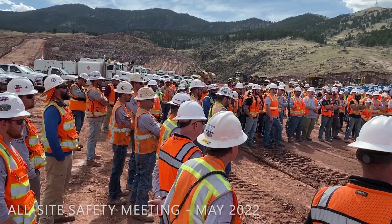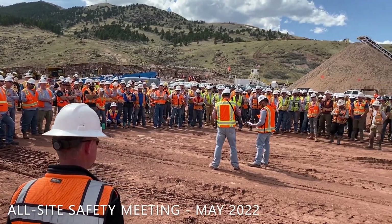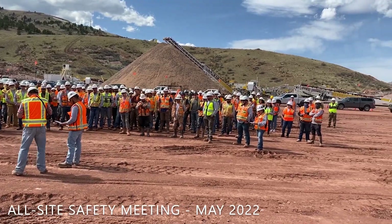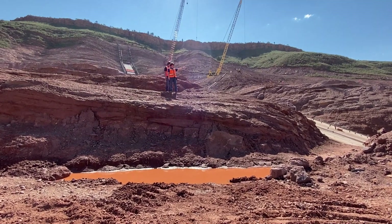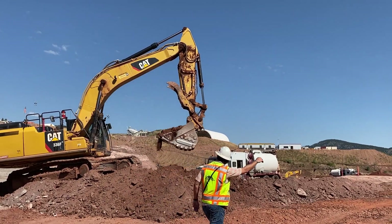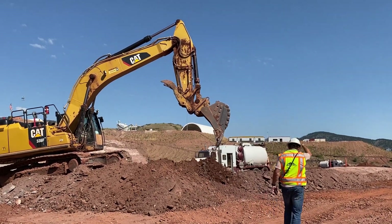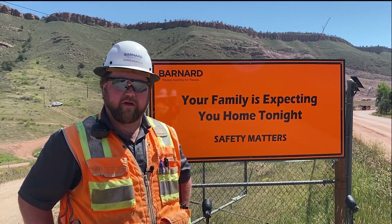The people building the job are our most important resource. If we don't have them, we can't build the job. So we always have to maintain safety for everybody on site — our craft, the subcontractors, our visitors, and the owners as well. Safety is a big deal with us. We talk about Barnard culture, and that is one of our lasting legacies — our safety culture. Safety here is our top priority, then quality and production always follow.